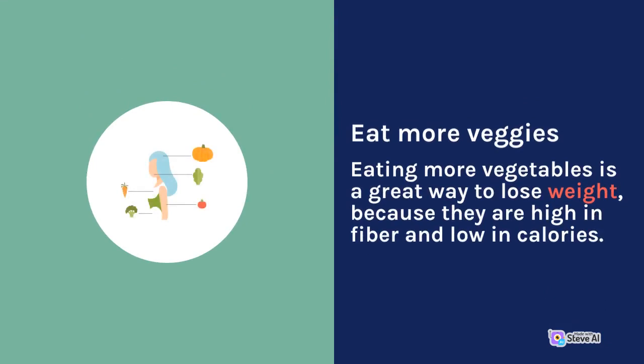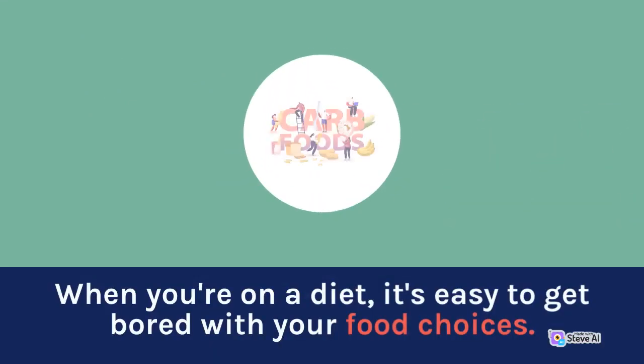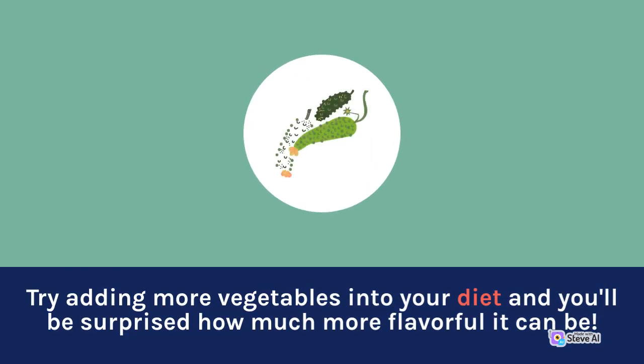Eat more veggies. Eating more vegetables is a great way to lose weight, because they are high in fiber and low in calories. When you're on a diet, it's easy to get bored with your food choices. Try adding more vegetables into your diet and you'll be surprised how much more flavorful it can be.